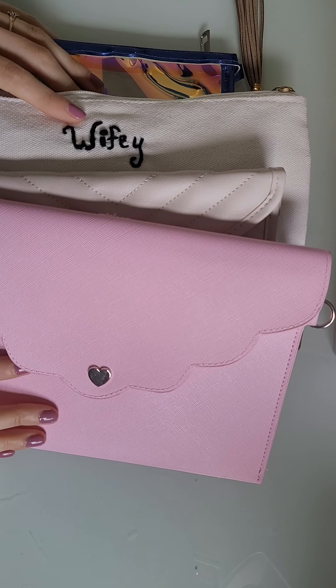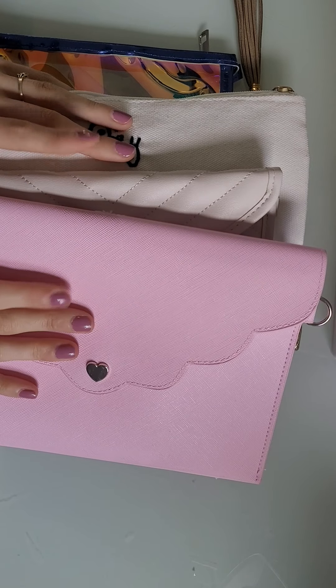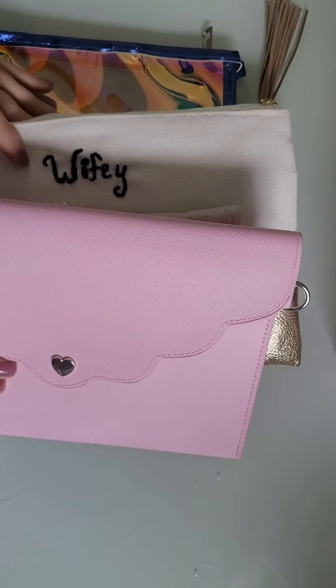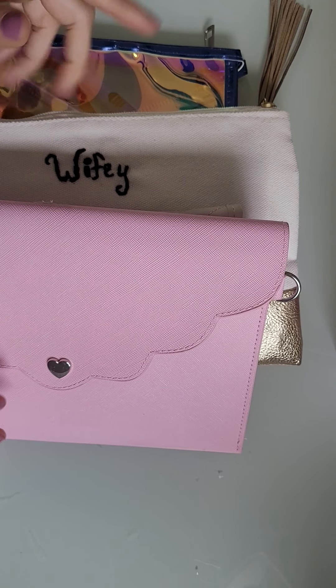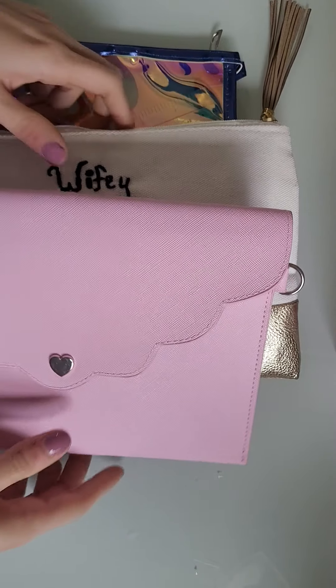Hey guys, and welcome back to my channel. Today I'm going to be doing just a fun video where I show you guys what is in my planner pouches. I have four of my planner pouches, which, as you can tell, most of them are Simply Gilded pouches. So I'm just going to go through every single one and show you guys what is in them.